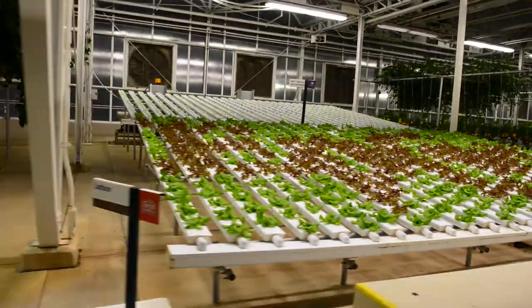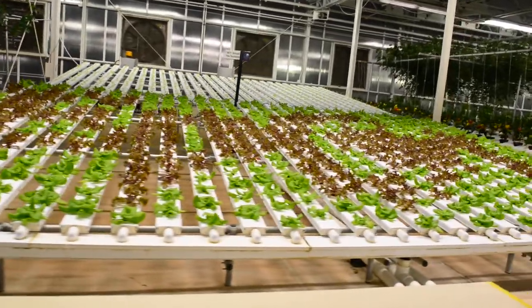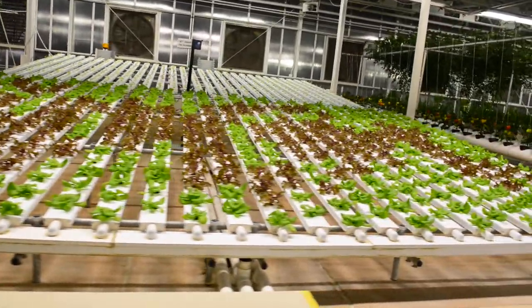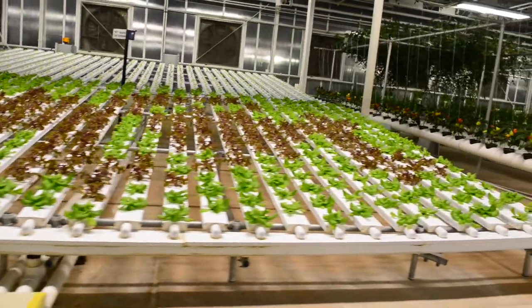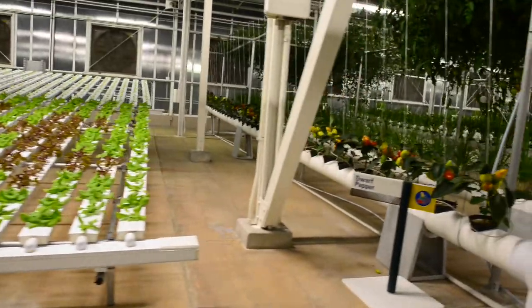We're growing lettuce using our nutrient film system. This technique precisely controls and recycles watering nutrients. With it, we can produce over 27,000 heads of lettuce a year in this one small area.